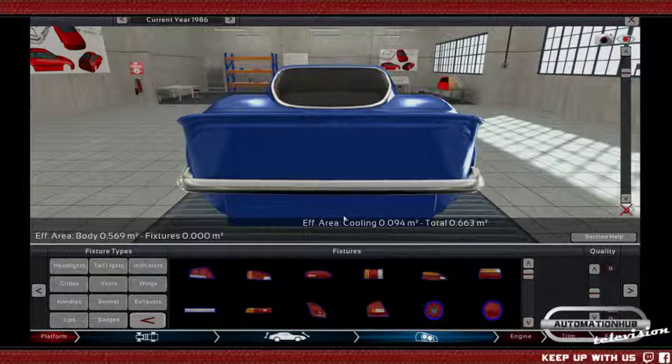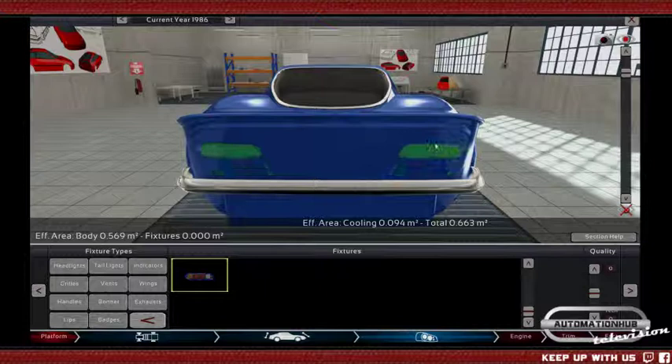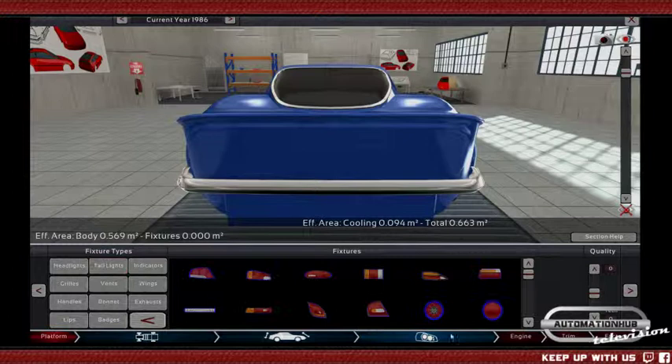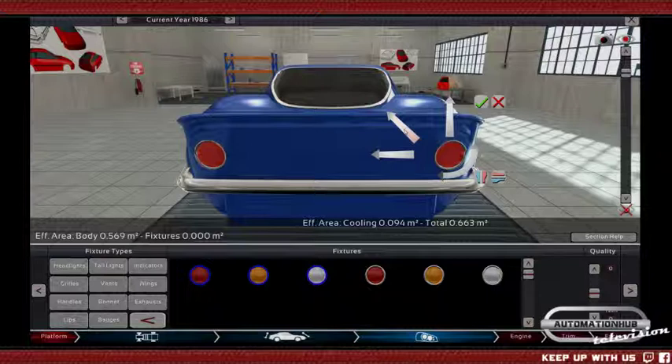Anyhow, we need taillights — pretty taillights — and we need them now. What about these? They are probably too modern. Let's go with the round ones, classic. We kind of do want the Le Mans feeling to be there in the car as well.